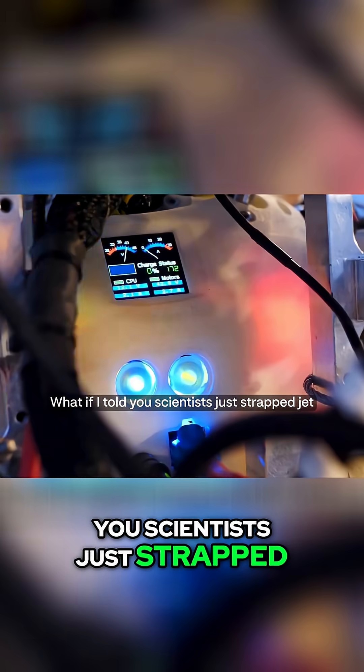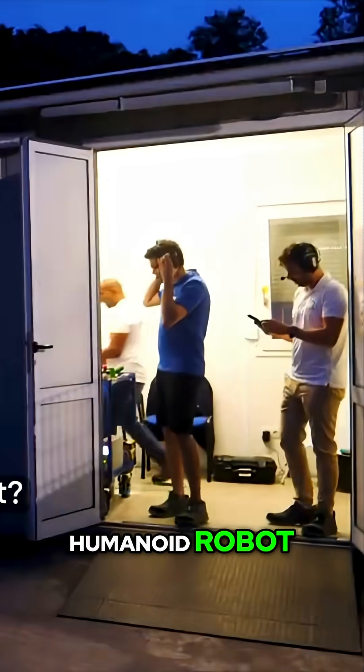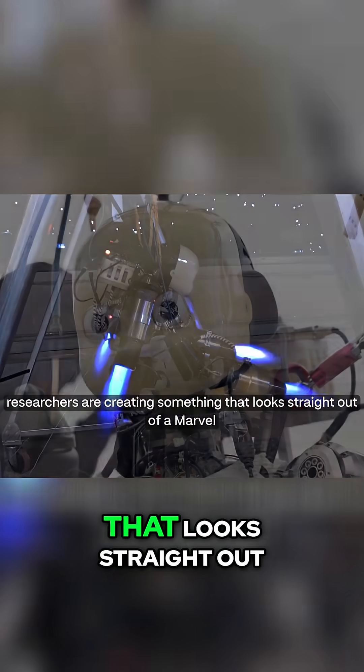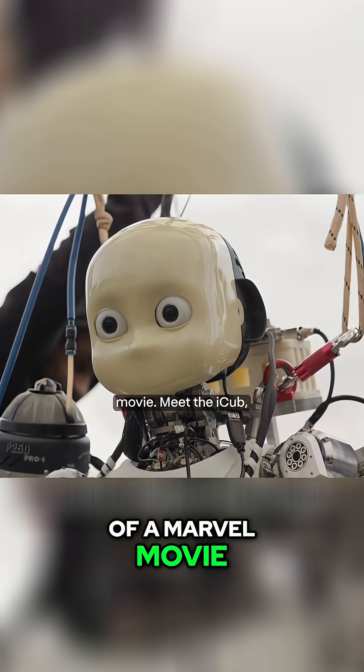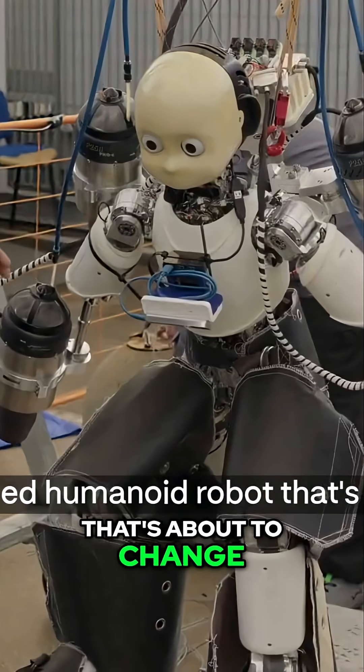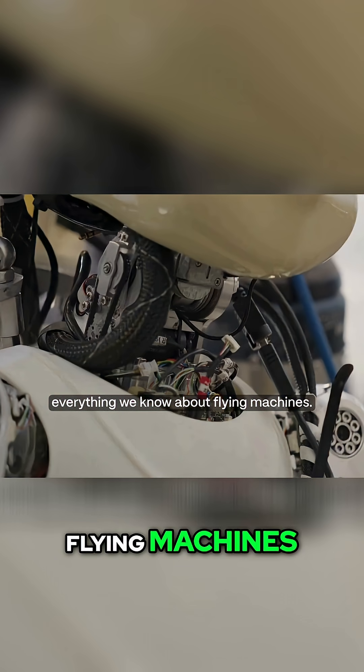What if I told you scientists just strapped jet engines to a humanoid robot? This isn't science fiction. Right now, in Italy, researchers are creating something that looks straight out of a Marvel movie. Meet the iCub, a child-sized humanoid robot that's about to change everything we know about flying machines.